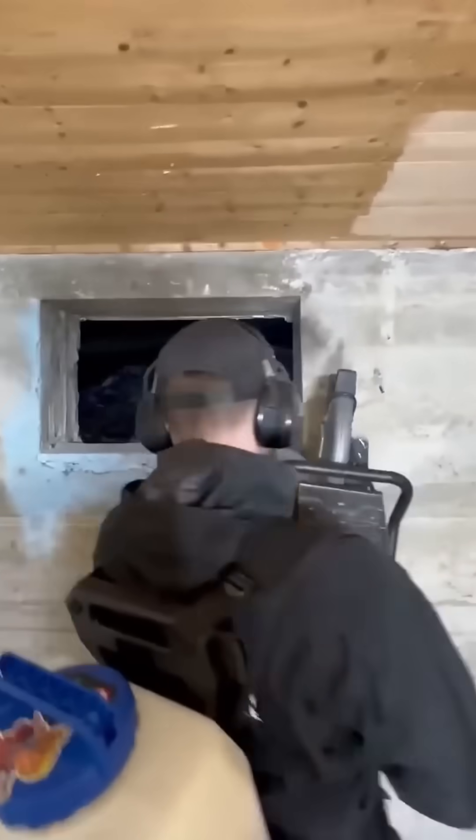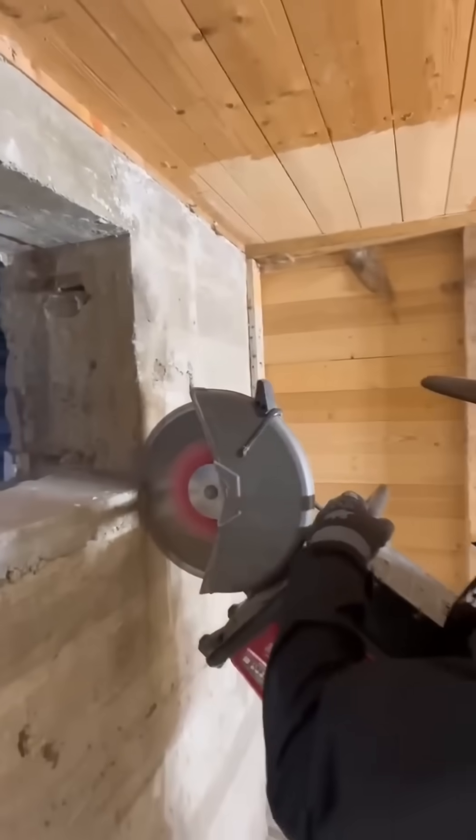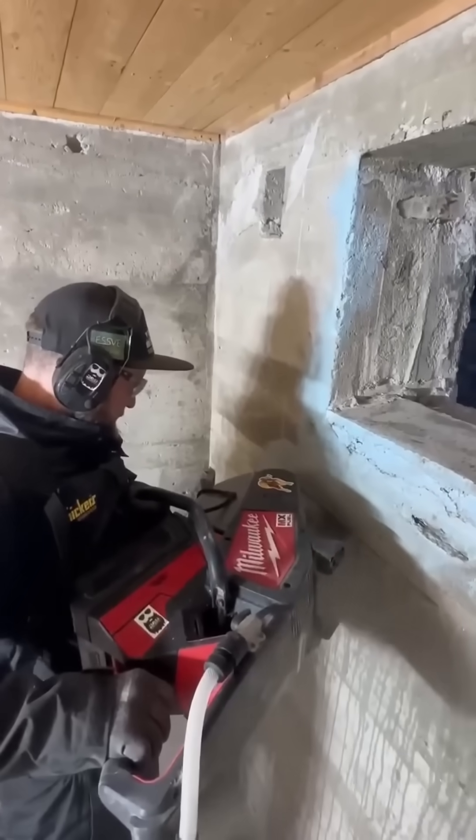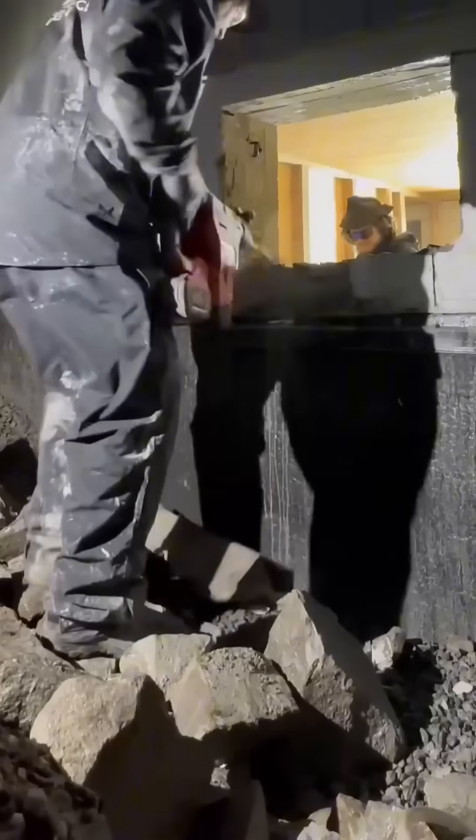Cutting into a wall to expand a window frame — more light, more air, and potentially more curious neighbors peeking inside. Renovation always comes with benefits, and the occasional uninvited view.